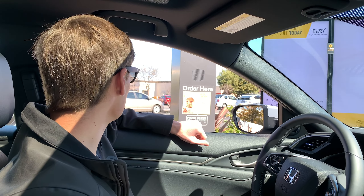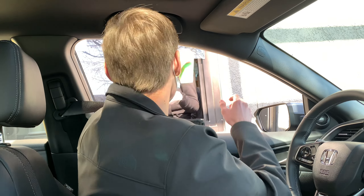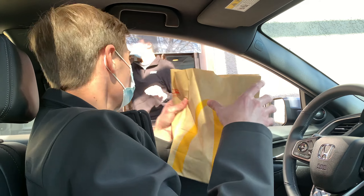Hi, could I please have two medium Shamrock Shakes, two 10-piece McNuggets, and three medium fries? Nope, no thank you. All right, thank you.